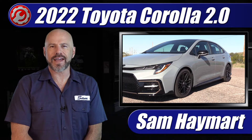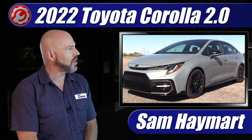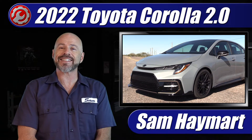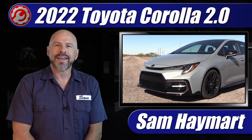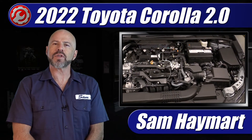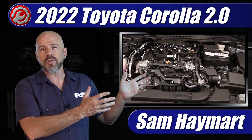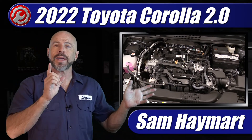Hey, my good friends, Sam Hamart with Test Driven TV. This week I got the chance to test drive the 2022 Toyota Corolla XSE Apex. This, like a lot of Corollas out there, has the top-of-the-line two-liter engine, so it's in the garage. We're going to take a complete underhood tour and outline all the major technical features as well as the maintenance service points for the do-it-yourselfers out there.